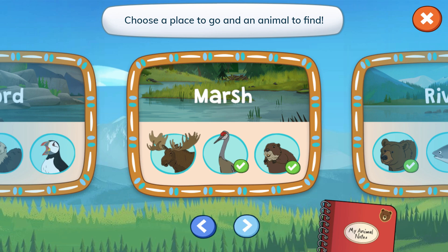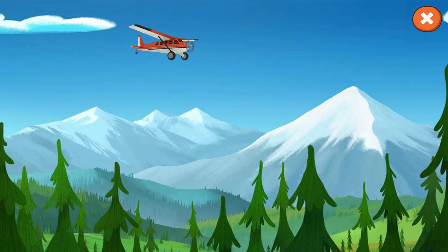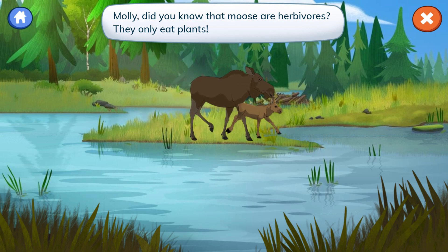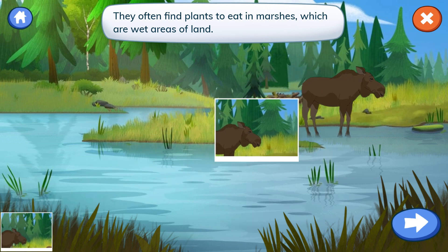Choose a place to go and an animal to find. Moose in the marsh. Let's photograph moose for our notebook. Molly, did you know that moose are herbivores? They only eat plants. They often find plants to eat in marshes, which are wet areas of land.